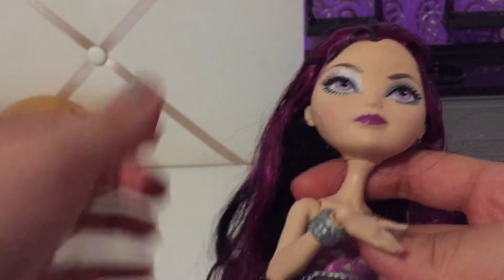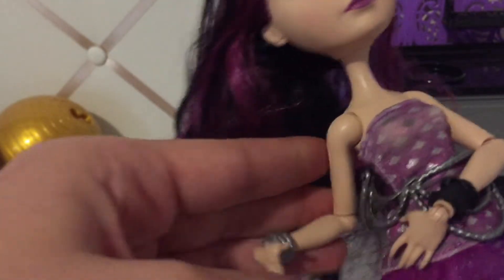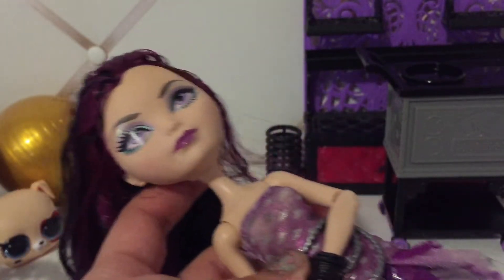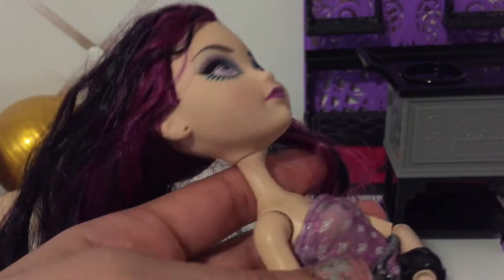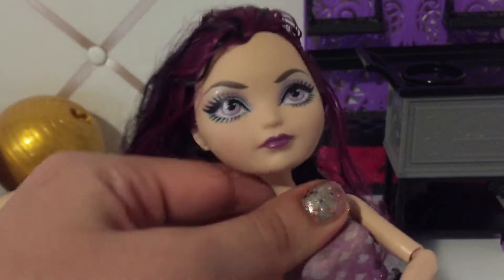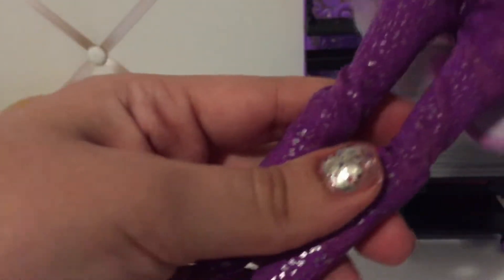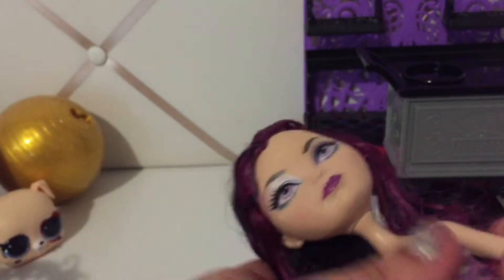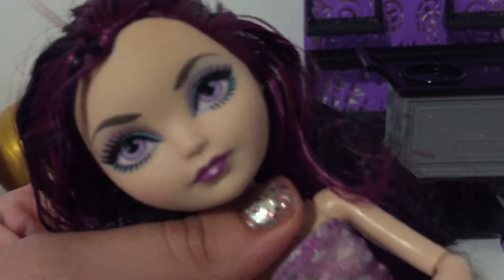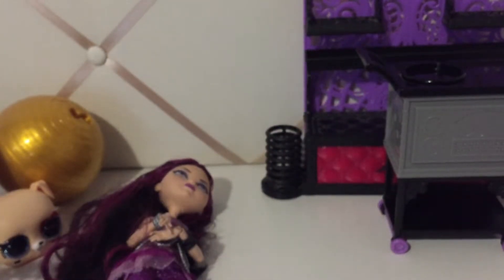Another Ever After High doll — Raven. I don't know exactly which Raven doll this is. I think it might be Homecoming or something. I stopped collecting dolls when I was like 10 or 11, so please don't get upset with me if I don't remember. But she's one of my favorites — I love Raven. I love her color palette, just all the darker colors and the darker theme. Her tones are painted, which is cute, and her leggings are super adorable and sparkly. She has a very beautiful face and her makeup is so gorgeous.